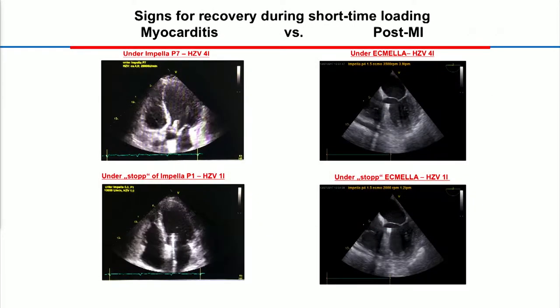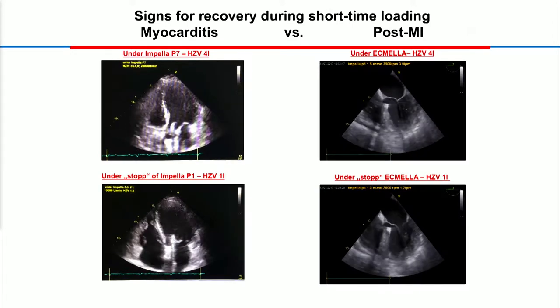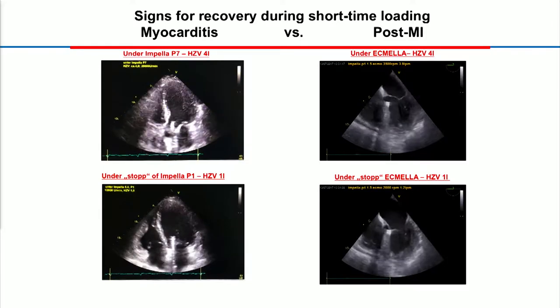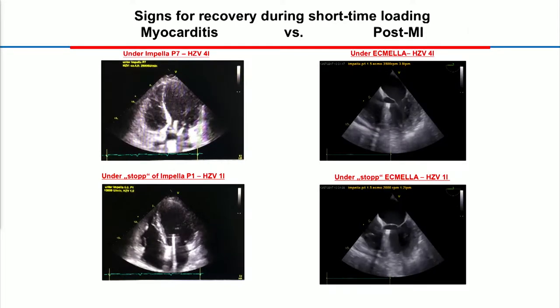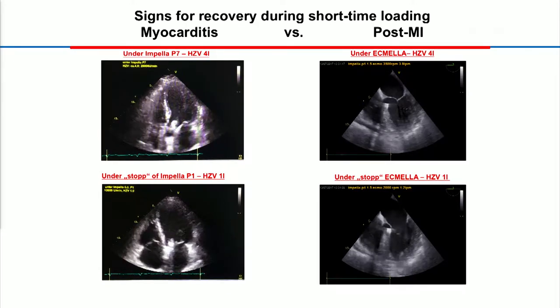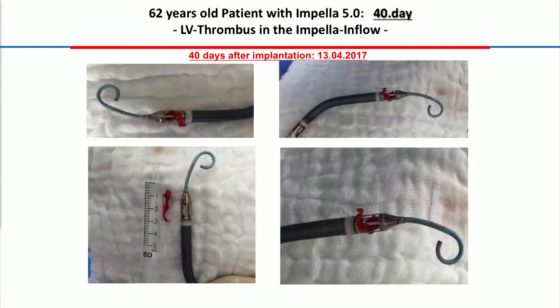And this is not something you can expect everywhere. You see here on the other side there was a patient with myocardial infarction. We had ECMELLA on board — ECMO and impeller. And you see that when you reduce the support of the pump, there is no additional improvement of ejection fraction in that case. After 40 days, we were a little bit shocked: you can see that we had a large thrombus despite anticoagulation — something that we have to discuss and address over time.